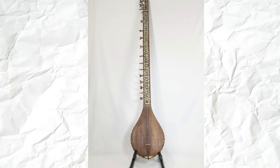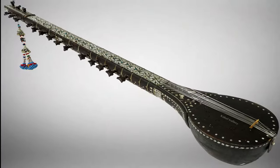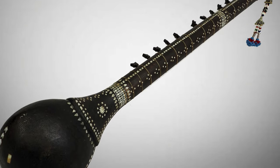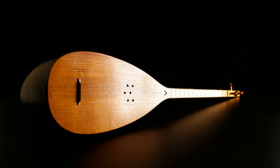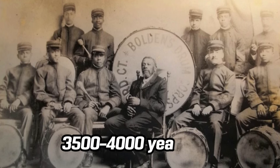Tambours are a long-necked stringed instrument with a small egg- or pear-shaped body, arched or round back, usually with a wood or hide soundboard and a long, straight neck. The tambour apparently evolved from the bowl harp's straighter neck to allow additional notes to be played. Egyptian tomb paintings and stone carvings show harps, timbres, flutes, and drums playing in ensemble 3,500–4,000 years ago.